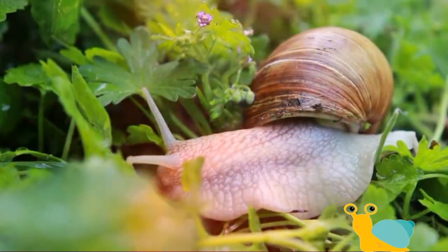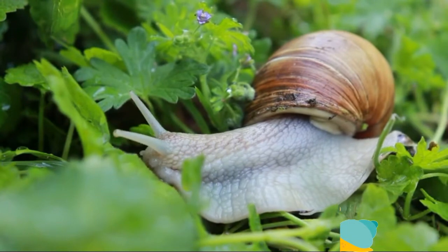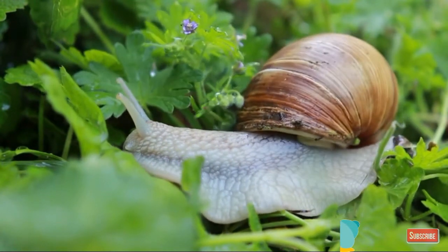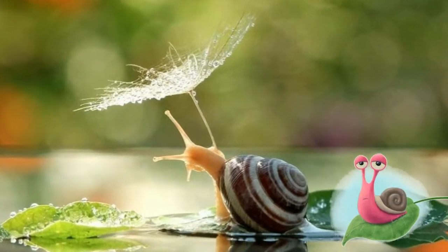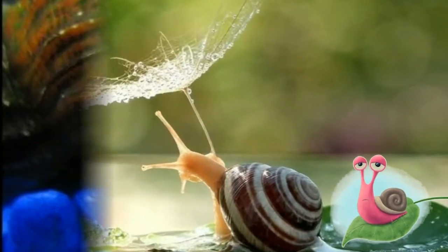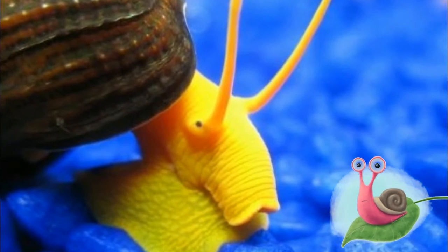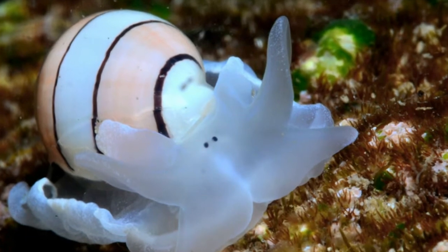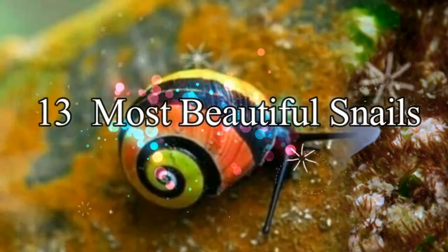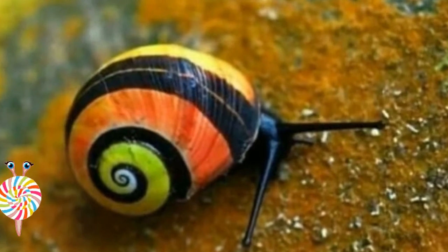No one in their right mind would think snails are cute, right? Well, these cute snail species may be enough to make you reconsider. Snails may not exactly be the cuddliest little dudes in the world, but nature has a gift for featuring them with their adorable beauty and color. Here you'll see a collection of 13 beautiful snails that may just change the way you see them forever.